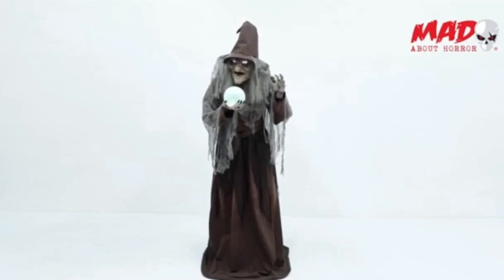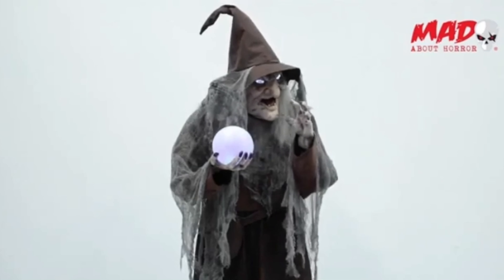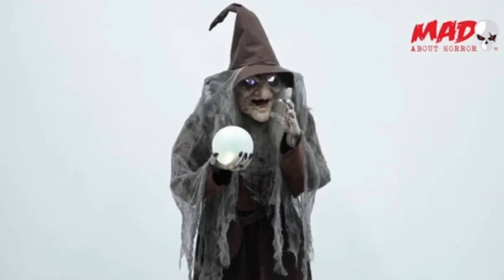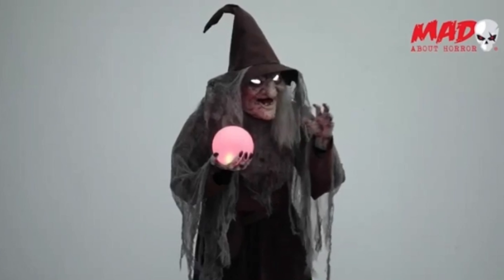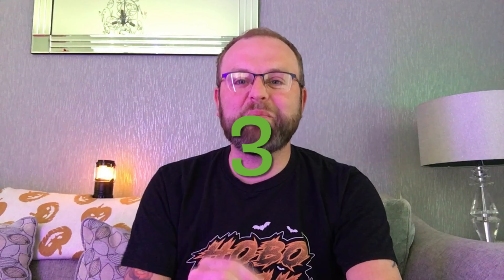At number 4 is the soothsayer witch, who's always been towards the top end of my favourites. She's got a really cool creepy outfit and a little crystal ball she's talking about the future with. On this occasion I prefer the version with the digit eyes — I think it gives her a bit more character. She's generally just a really cool witch.